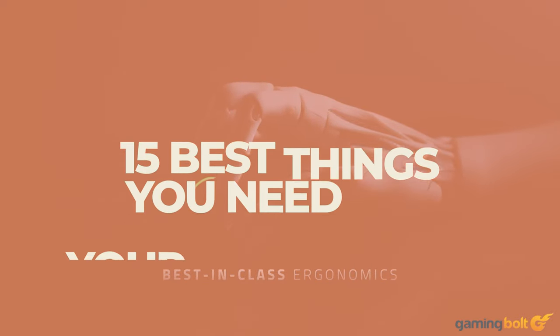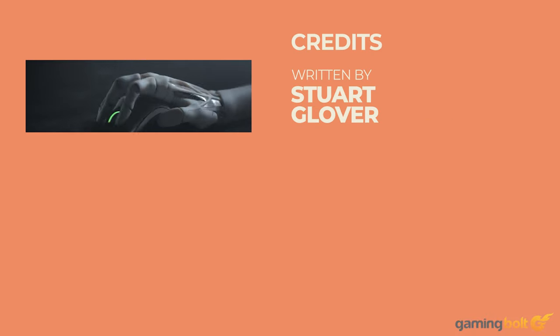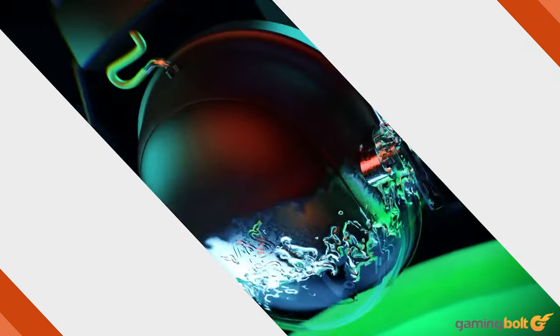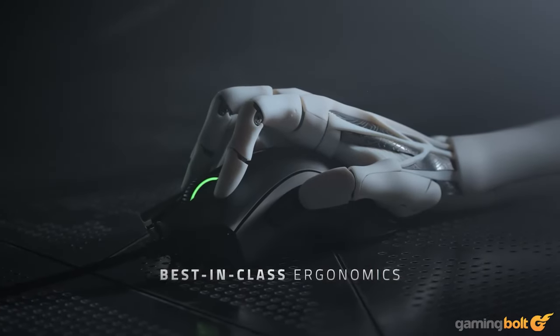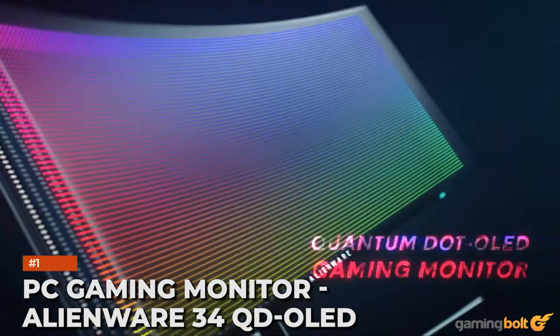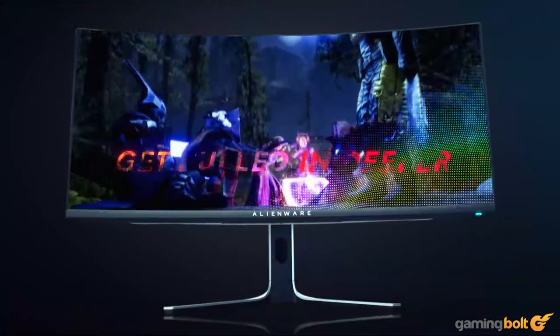Beyond the essentials like consoles and PC hardware, what else do you need to maximize your gaming experience? The choices available to gamers for extra peripherals is vast, and while the extras on this rundown are by no means essential for every gaming setup, they'll certainly enhance the experience.